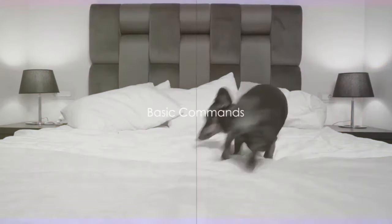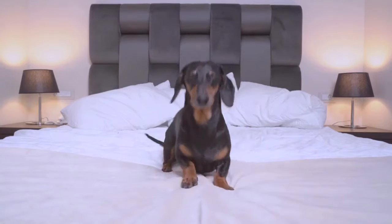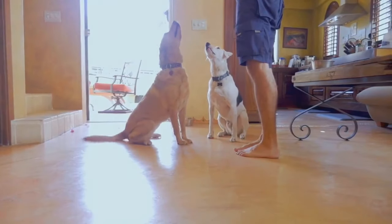Next, begin with basic commands: sit, stay, come. These are the building blocks of dog training. Start with sit. Use a treat to guide your dachshund into a sitting position, then say the command.